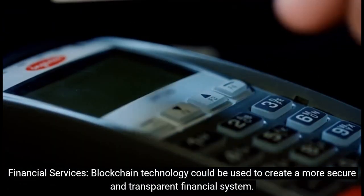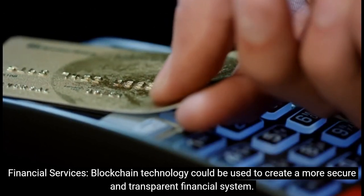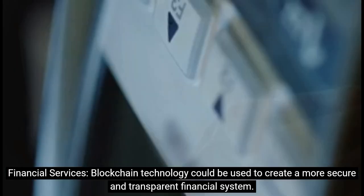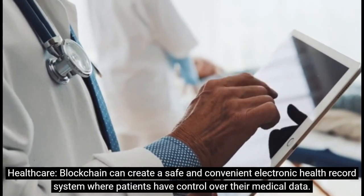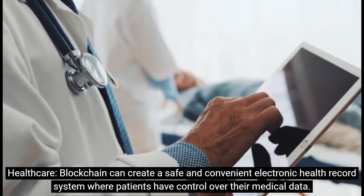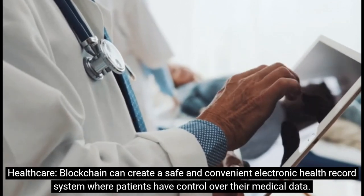In financial services, blockchain technology could be used to create a more secure and transparent financial system. In healthcare, blockchain can create a safe and convenient electronic health record system where patients have control over their medical data.